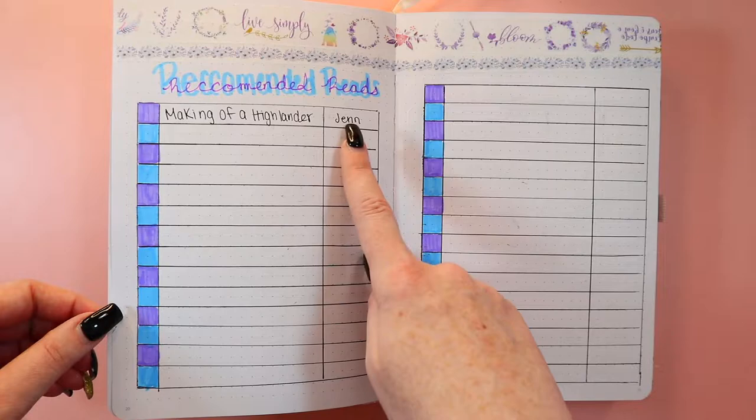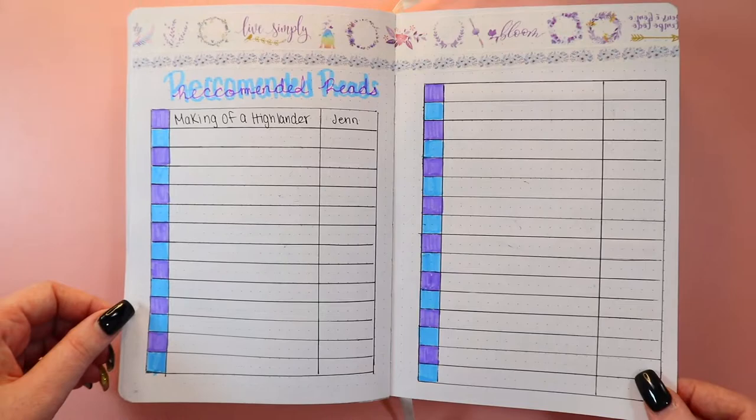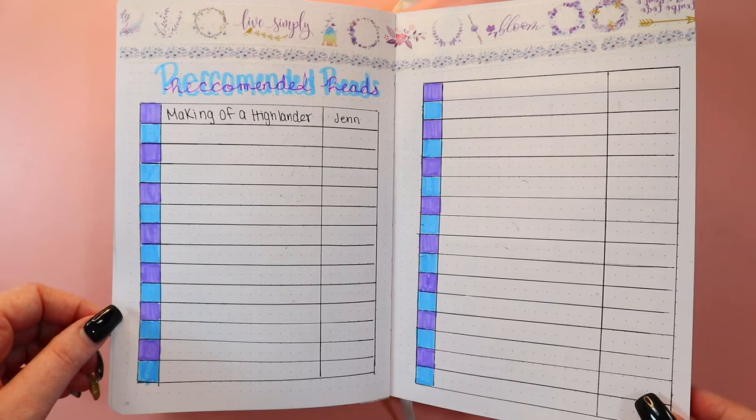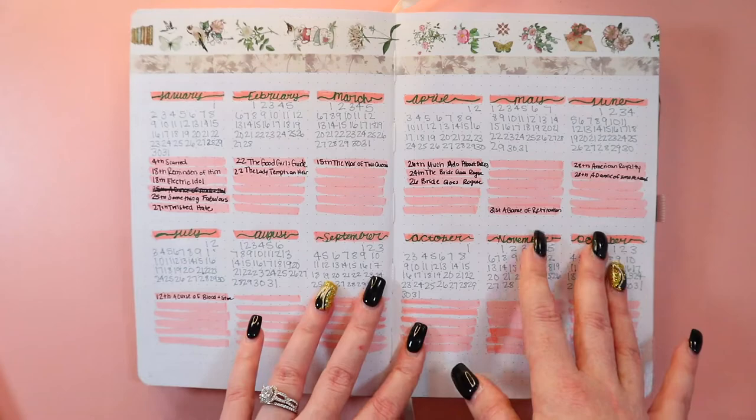This is my recommended reads page. I have one from Jen who recommended something to me at the beginning of the year — 'The Making of a Highlander' by Elise Brayden — that I'm really excited for. If anyone sends me a direct recommendation I will write it down here. This is my anticipated releases for 2022 page.